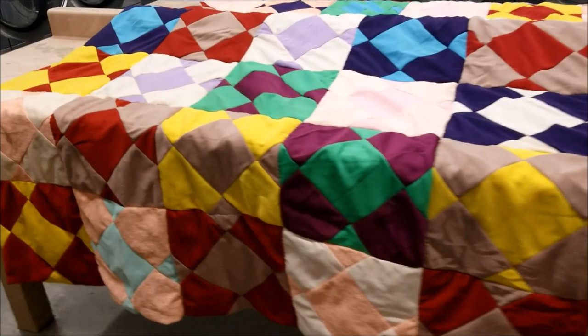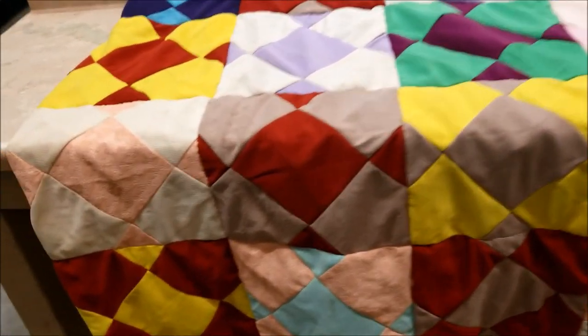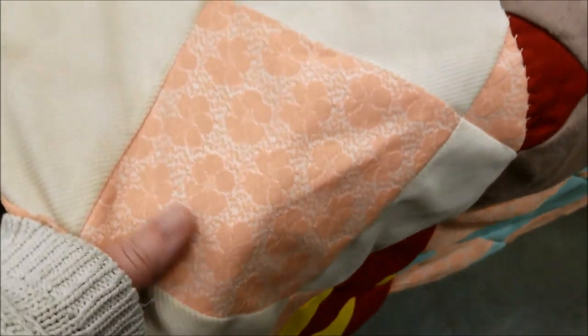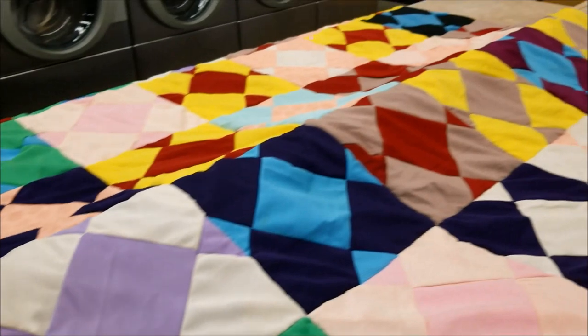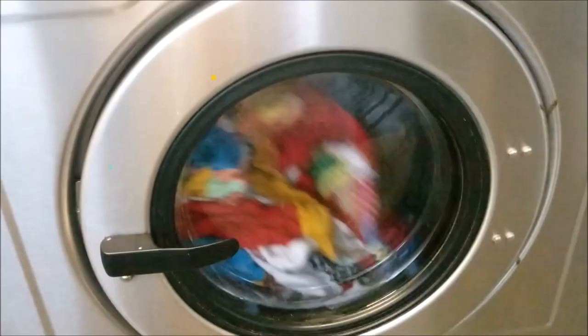When I was getting ready to record this video, I couldn't find quilt number two, and if you watch my channel, you'll understand why the thought of losing a quilt at the laundromat filled me with terror. I thought it might be in the car, but my husband drove the car to work, and then I went and checked just in case — it's on one of my son's beds.